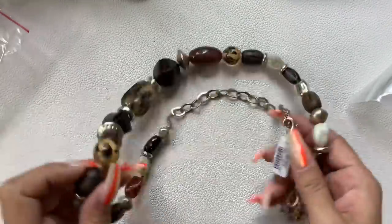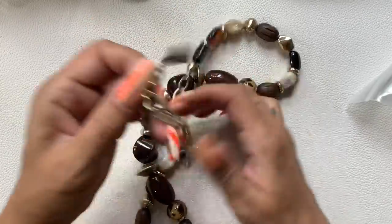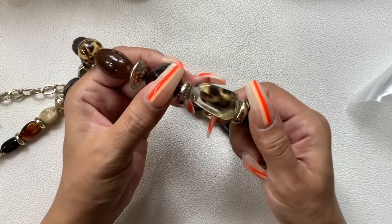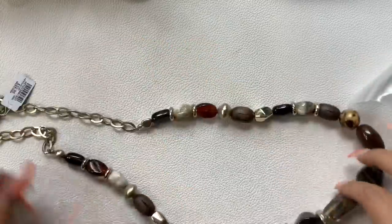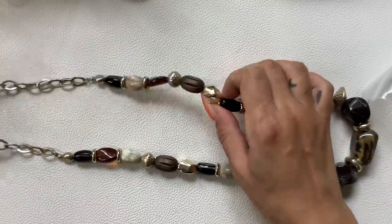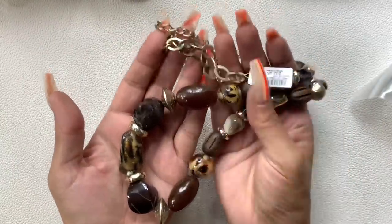Oh, another one new with tag — $32.95 retail. This one's cool; it's all plastic beads, but look at that one — it has like a furry cheetah bead inside. Very cool. They're all plastic but very nice. Wearable length is 17 inches and can go longer with the extender — could probably be doubled. Let's do $12 since it has the tag.